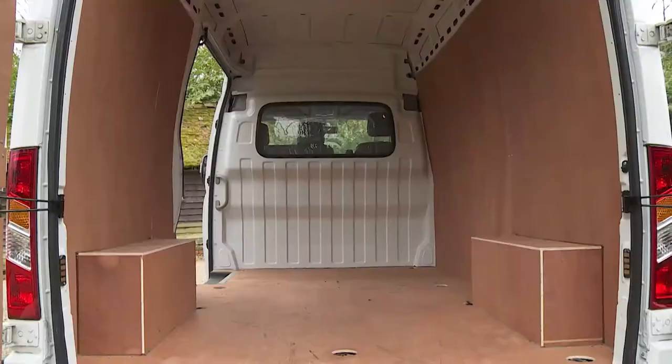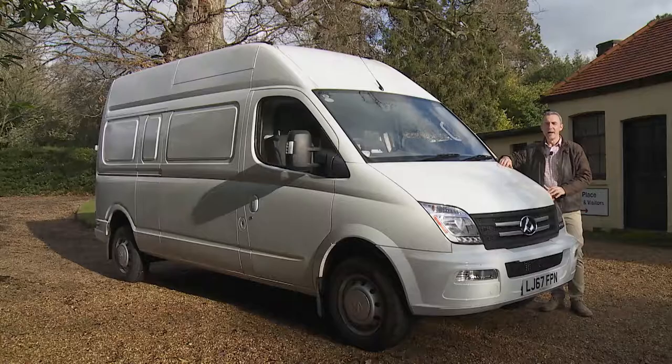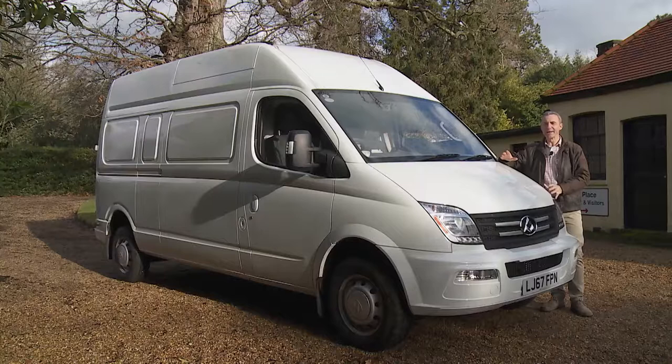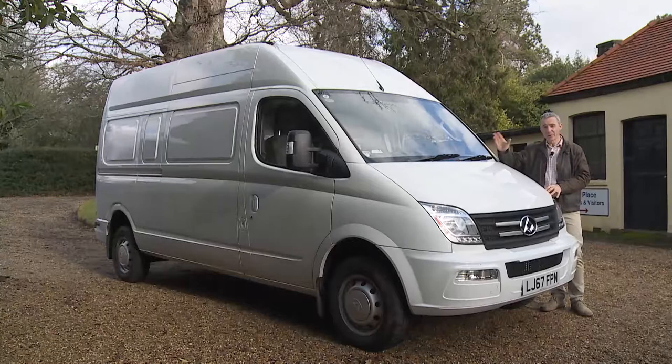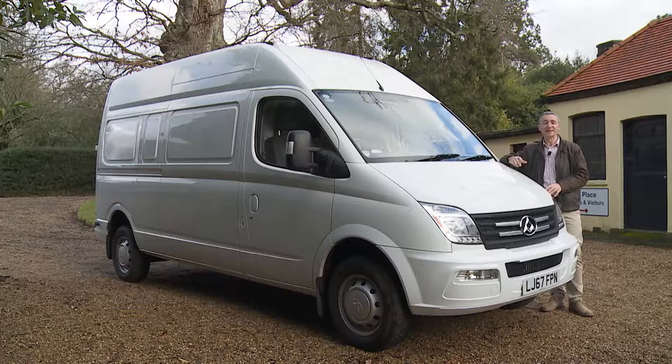As for options, you're probably going to want to talk to your dealer about a ply lining kit for the cargo area. We'd also probably add in the TomTom navigation system, the hard-wearing seat covers, a second sliding door for the driver's side, and possibly also a tow bar. Other extras you could add include a roof rack, a rear-view camera, and an upgraded infotainment system with a 10-inch screen and smartphone mirroring capability, so your V80 really can function as an office on the move.